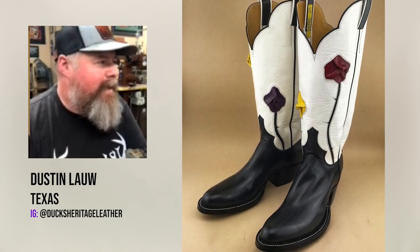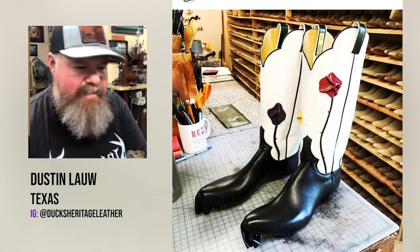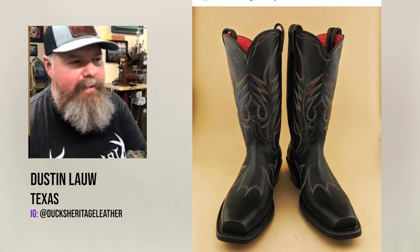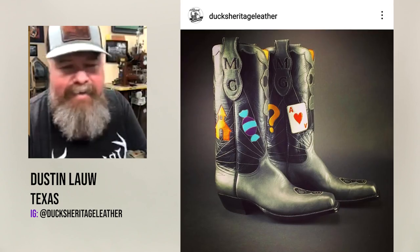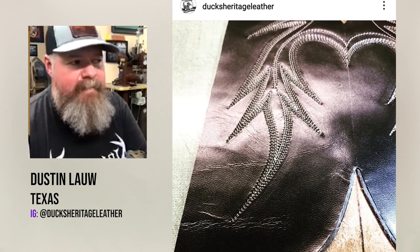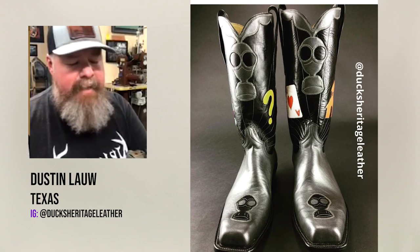I truly think that if God created an animal only for boot making, while thinking cowboy boots are going to be invented and they're just going to need a good leather — that's why kangaroos are on this earth, for cowboy boots. Kangaroo is probably some of the best leather for cowboy boots.